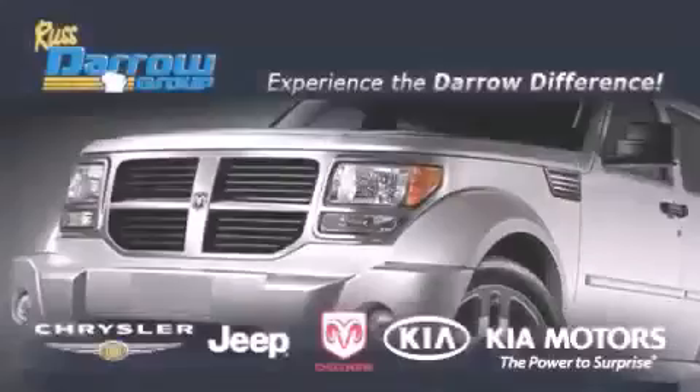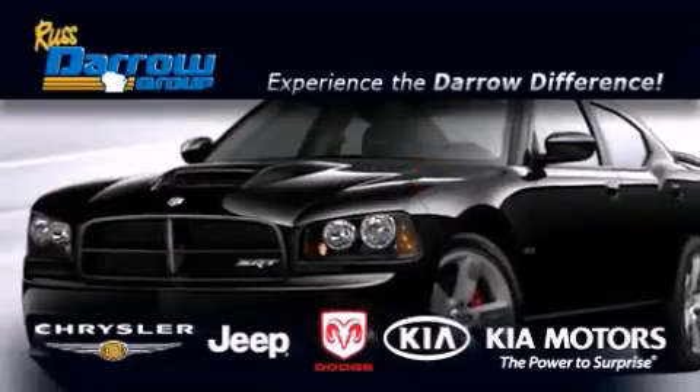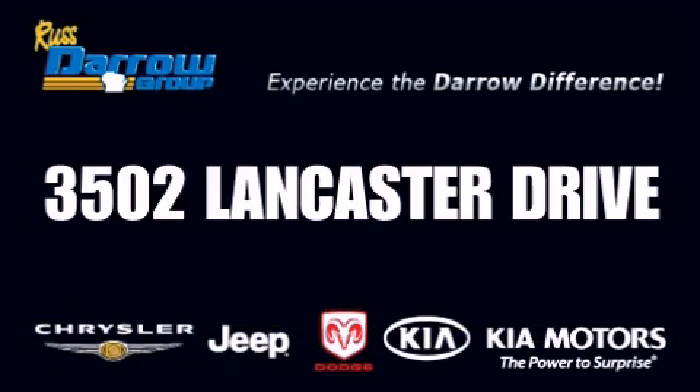Get the Darrow difference today, only at Russ Darrow Kia Chrysler Jeep Dodge Madison. Russ Darrow.